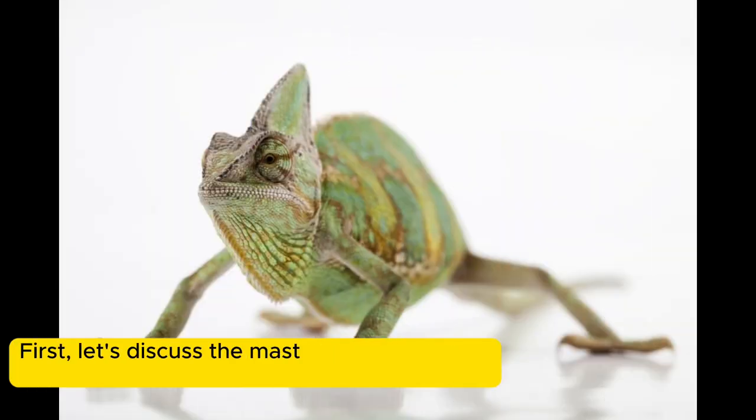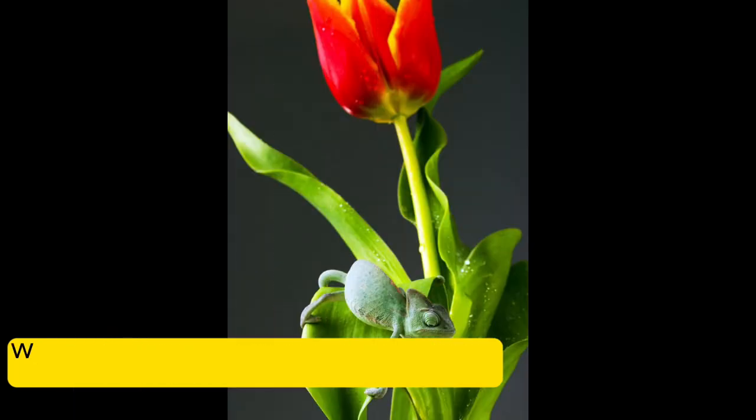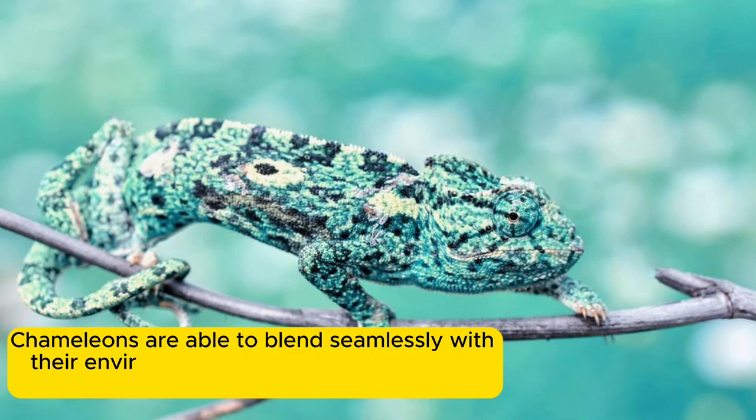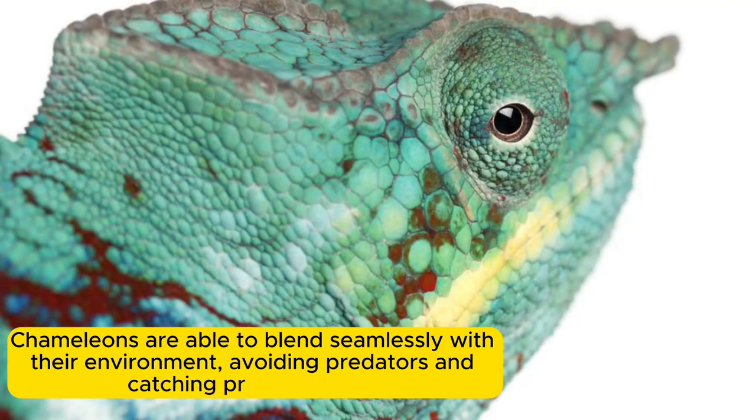First, let's discuss the master of camouflage, which is a key trait in the chameleon's survival, with the ability to change color to match their surroundings. Chameleons are able to blend seamlessly with their environment, avoiding predators and catching prey with ease.